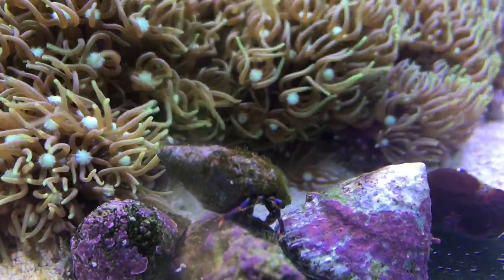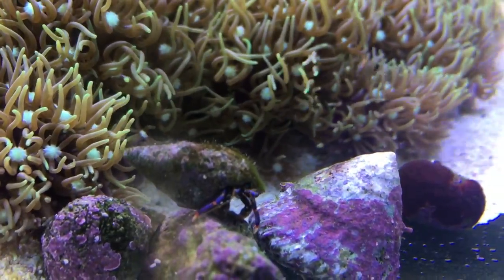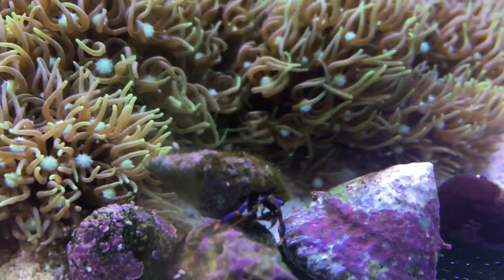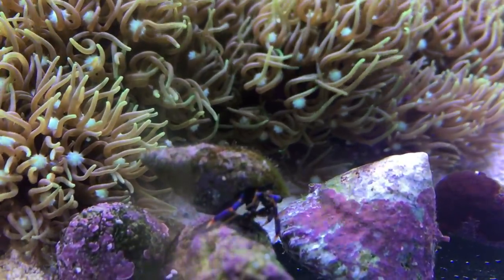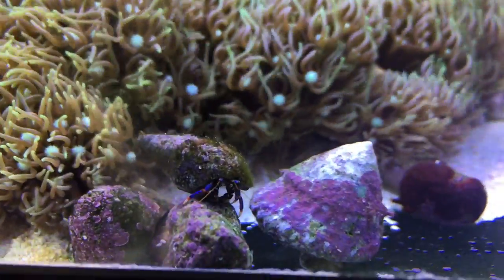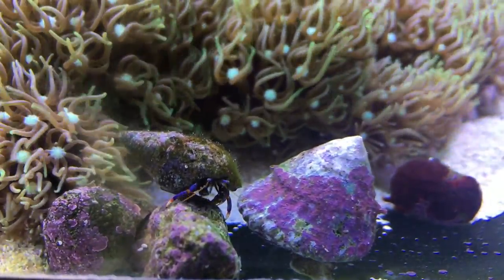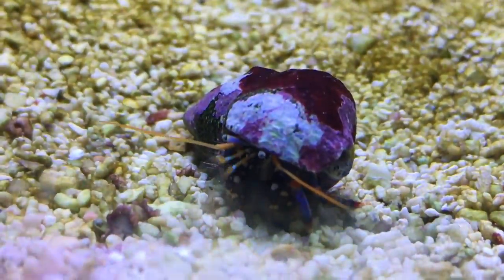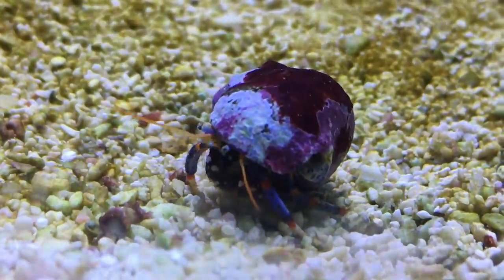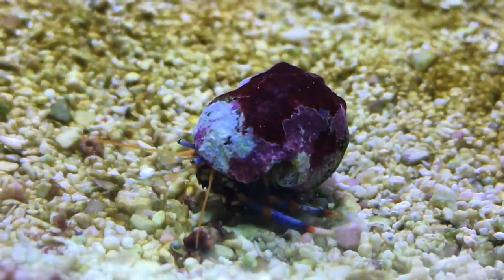Another type of invert that is a mainstay of any cleanup crew is the hermit crab. There are many different types of hermit crabs available and they make for great overall scavengers. They go for pretty much anything on the floor of the tank, whether it be uneaten food, dead or dying material, or pretty much any algae that they find as they work their way through the aquarium. This here is the dwarf blue leg hermit crab — just one of many types of crabs available.